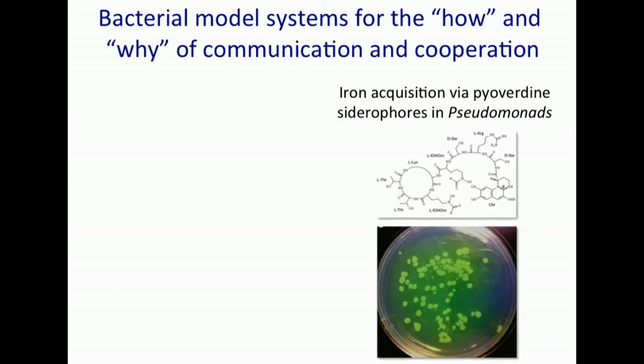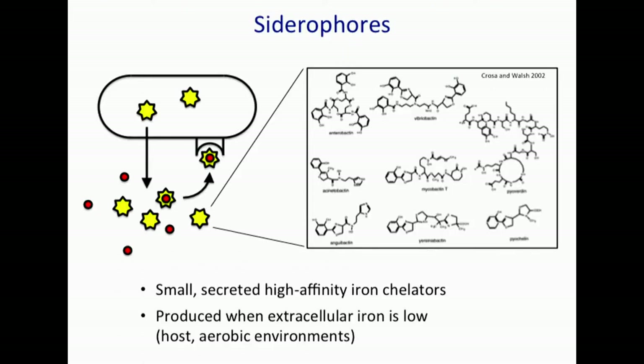I'm going to talk about iron acquisition in Pseudomonas today. Iron is often acquired from the environment via siderophores that are secreted under iron-limiting conditions. They're secreted into the extracellular medium where they bind iron with extremely high affinity — 10 to the minus 30 molar or so. Then they bind to a cognate receptor where they are internalized, the iron is unloaded, and often the siderophore is recycled.